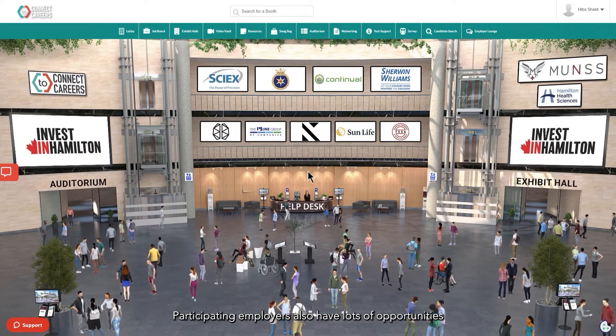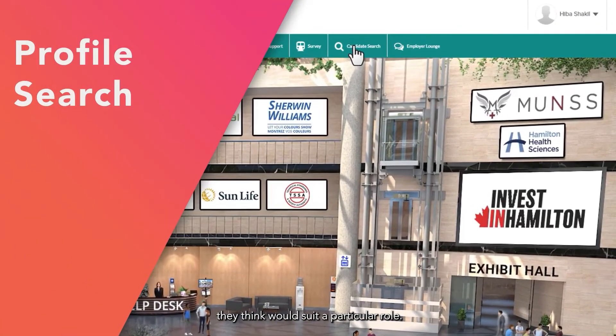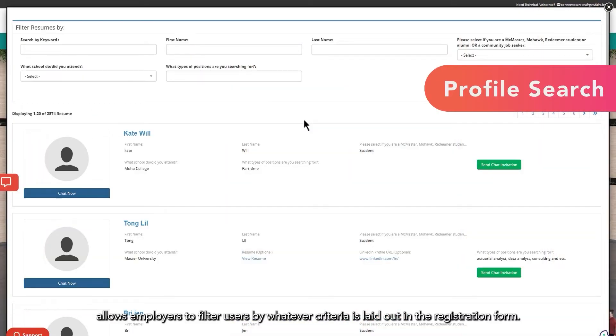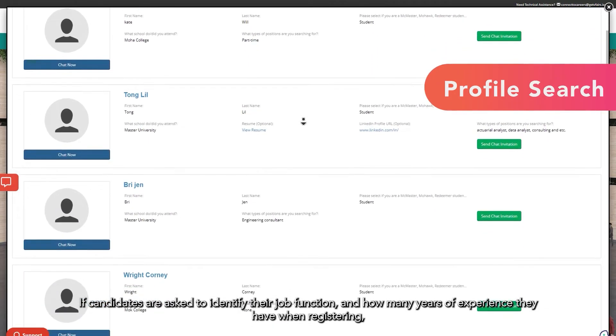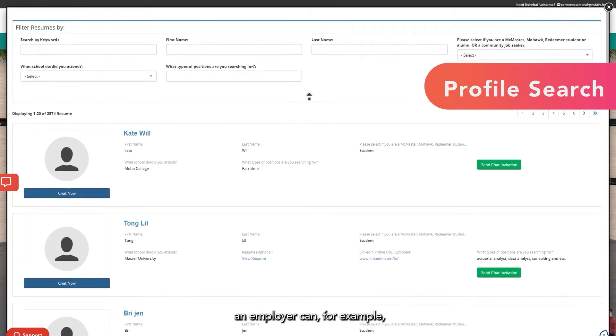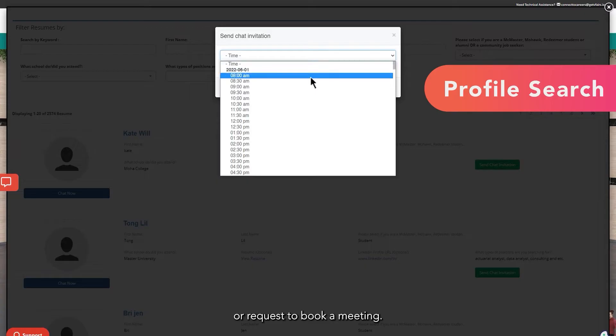Participating employers also have lots of opportunities to find and connect with the candidates they think would suit a particular role. Our profile search function allows employers to filter users by whatever criteria is laid out in the registration form. If candidates are asked to identify their job function and years of experience when registering, an employer can, for example, search for sales managers with over five years of experience and see only profiles that match that description. They can then start one-on-one chats with the candidates they'd like or request to book a meeting.